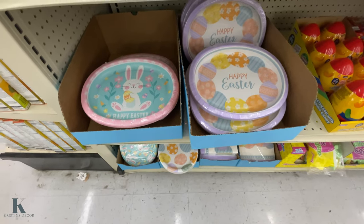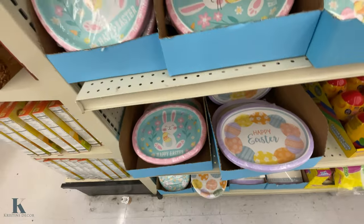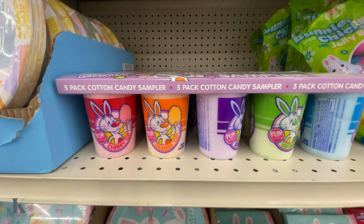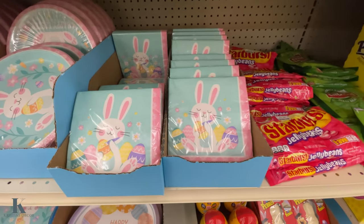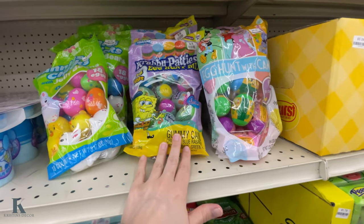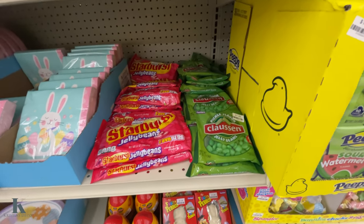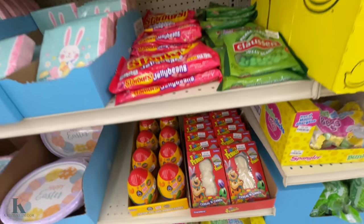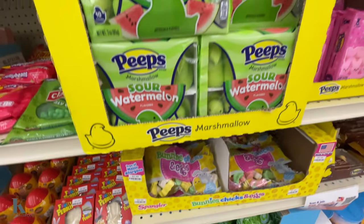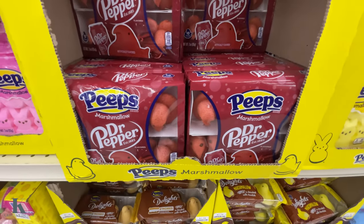We have some of the party plates and decor. These big plates are $3.99, oval shaped. They've got little five packs of cotton candy, the little napkins. They have the pre-filled eggs with Krabby Patties — my kids love those for egg hunts. And pickle flavor jelly beans — I love pickles, but I don't know about my jelly beans. They have the Fruity Pebbles bunny peeps and Dr. Pepper peeps — I've never seen those before.